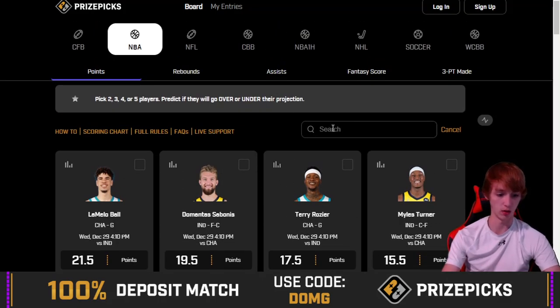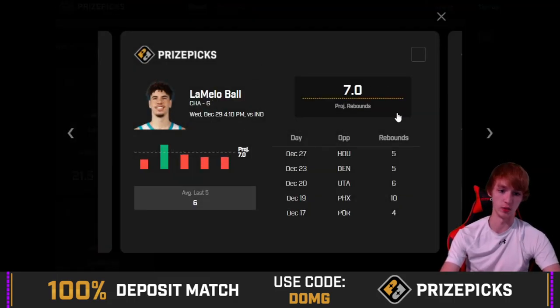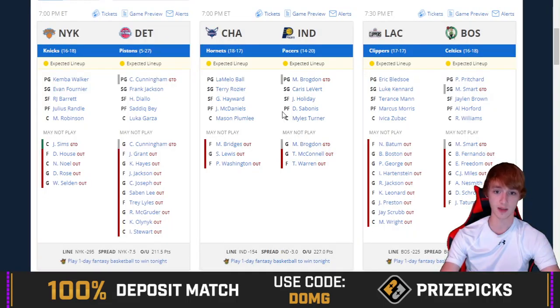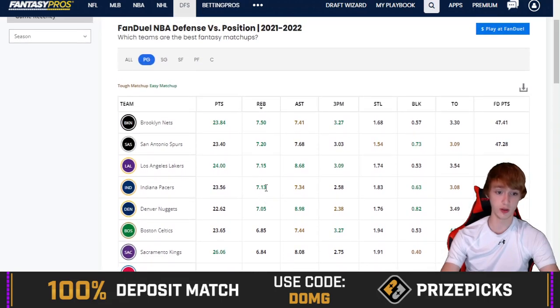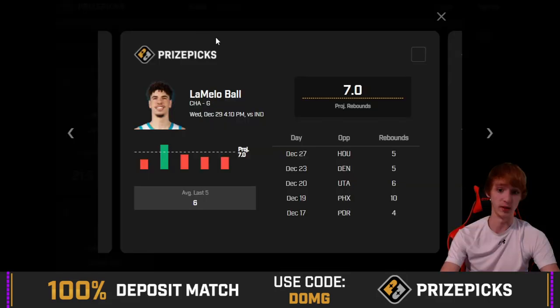Let's take a look at LaMelo Ball — this time rebounds, and we're going with an under. Seven rebounds. He's missed this four out of his last five, with totals of 5, 5, 6, 10, and 4. He's going against Indiana tonight. Point guard against the Pacers, 3-point spread, 227 over-under. Looking at what the Pacers allow to point guards, they're actually allowing a lot of rebounds to the position, so it's a good matchup for him rebounds-wise — but he hasn't been getting it done lately, averaging 6 in his last 5.